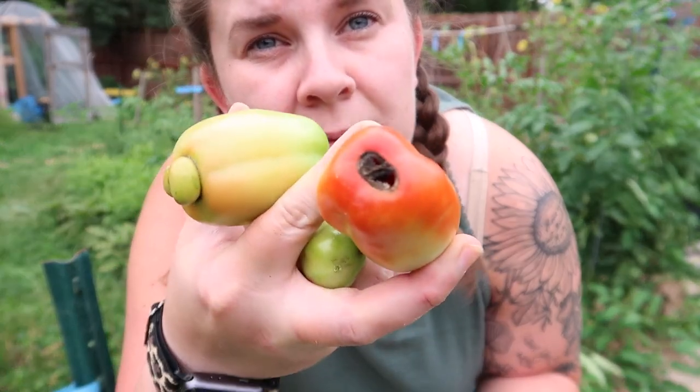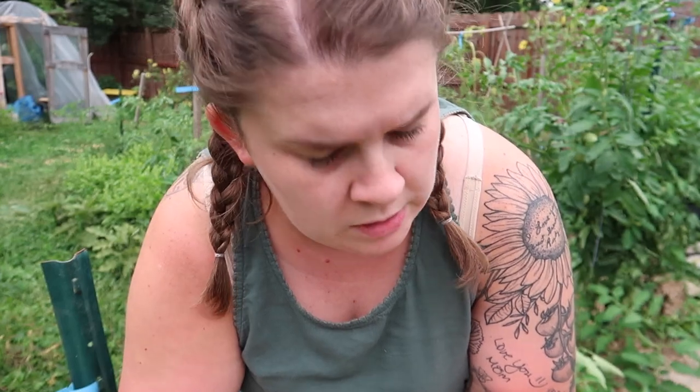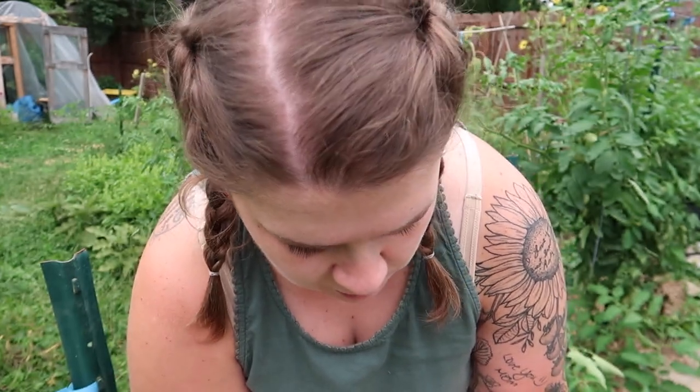Picking a couple of San Marzanos, but some of them have blossom end rot — and I've never had a San Marzano get blossom end rot like that. That's interesting. I've had it happen with Romas before, but I've never had it happen with San Marzano.